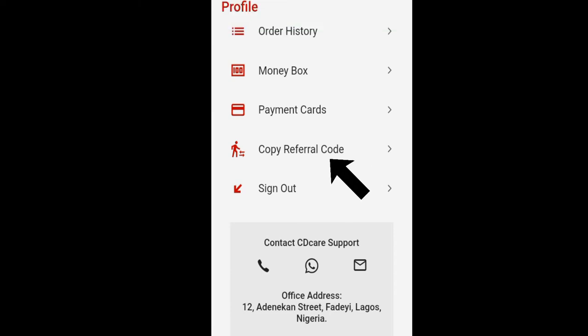You'll see the copy referral code option, and I click on it to copy the referral code. It tells me my referral code has been copied to the clipboard. Then I can begin to share my referral code with my family, friends, colleagues, or on my social media handles.